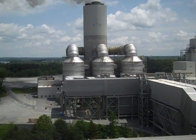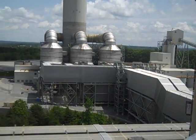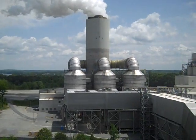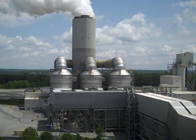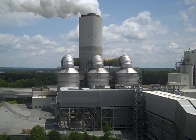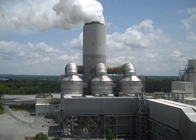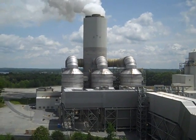You also realize, from looking at the scrubber contraption, that a significant amount of power produced by the plant has to go into powering the scrubber. At the Marshall Steam Plant, the scrubber is a 35 megawatt load. In other words, a little less than 2% of the electrical energy this coal plant produces goes into powering its own scrubber.